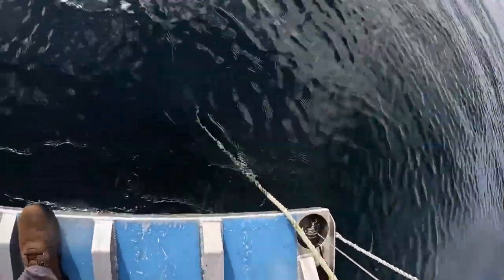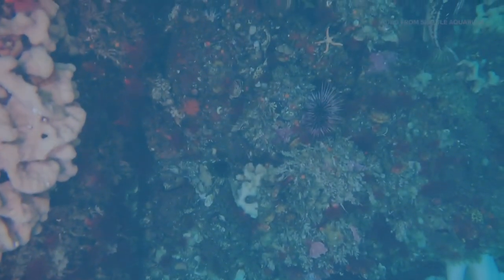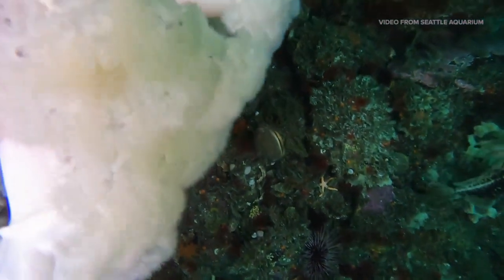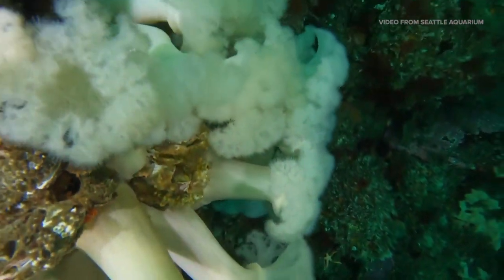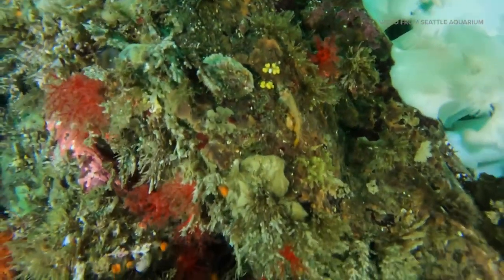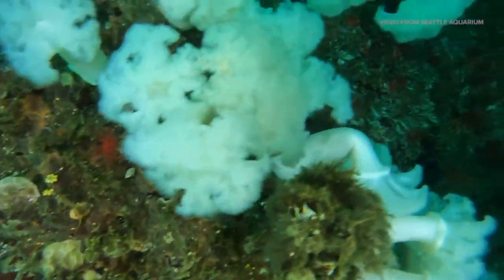I think people would be surprised to see some of the images that we're able to pull. It can at times look like an alien landscape down there, and what is surprising to me is just how inaccessible it can be. A little look behind the scenes — or should I say under the scenes — here along Seattle's waterfront.